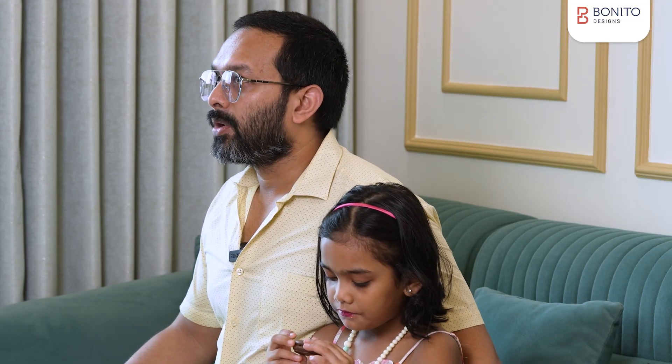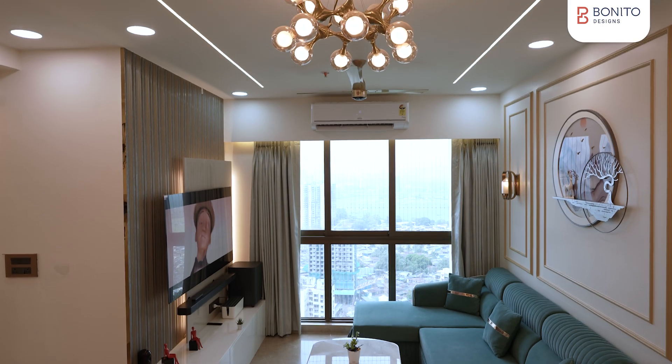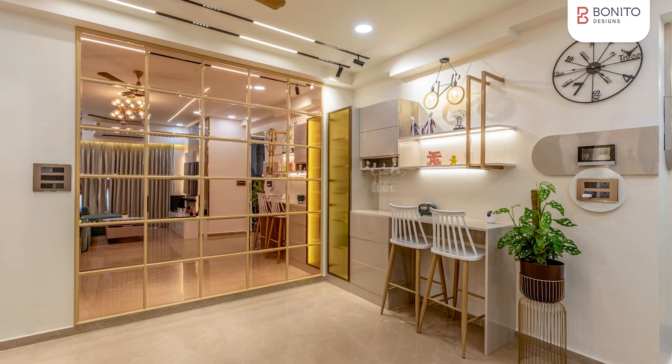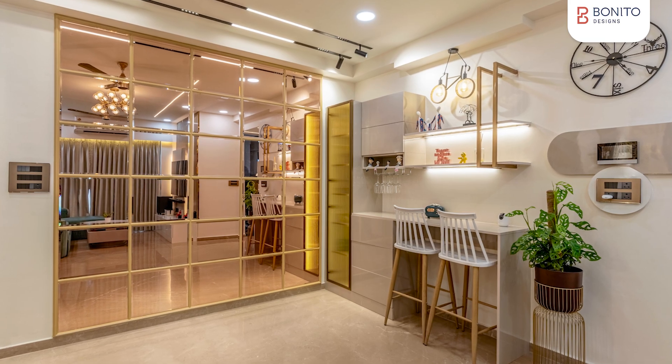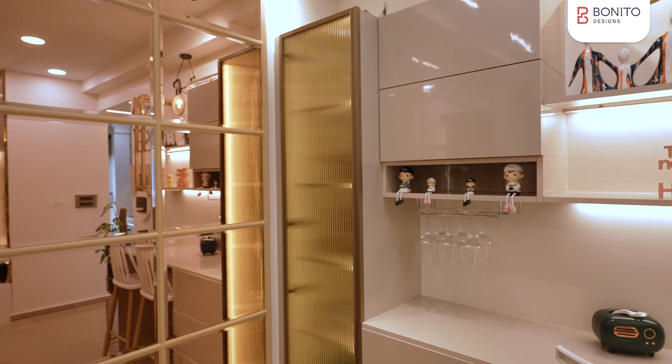On the detailing side, there were specific things I really liked — particularly the kind of lighting from Bonito. They always suggested whether I should go with a particular style of light, mood lighting, or something different.